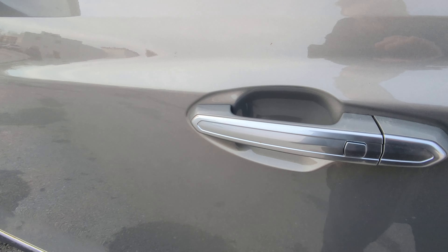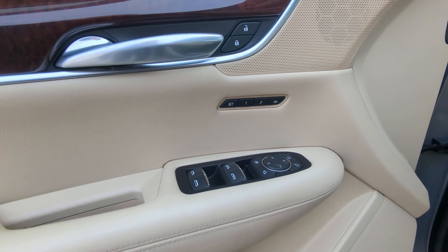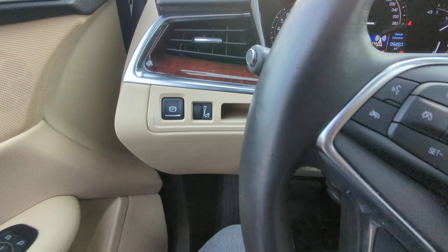Coming up to the front — there's that button again. Beautiful door panels here. Got the memory seat system there. Parking brake is on your dashboard.